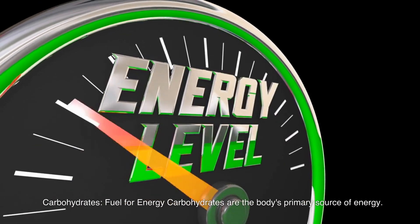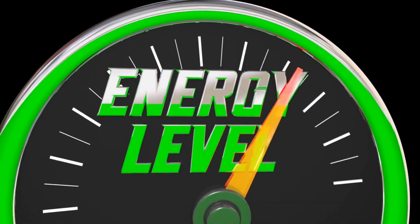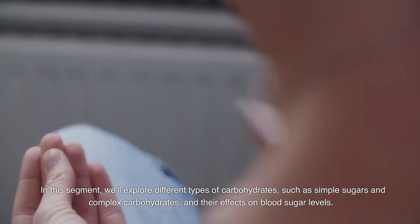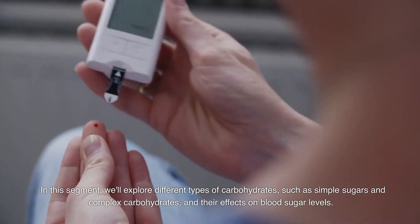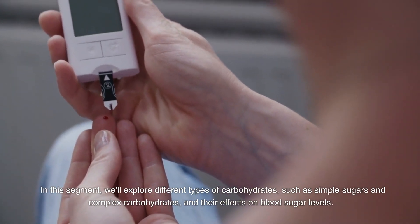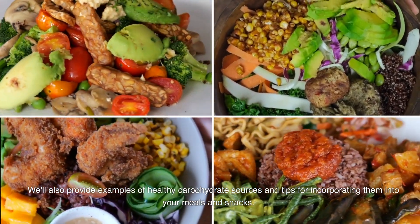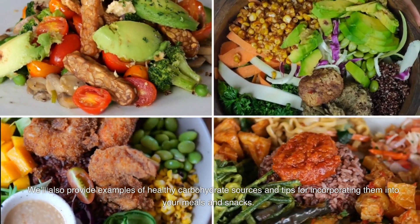Carbohydrates: Fuel for Energy. Carbohydrates are the body's primary source of energy. In this segment, we'll explore different types of carbohydrates, such as simple sugars and complex carbohydrates, and their effects on blood sugar levels. We'll also provide examples of healthy carbohydrate sources and tips for incorporating them into your meals and snacks.